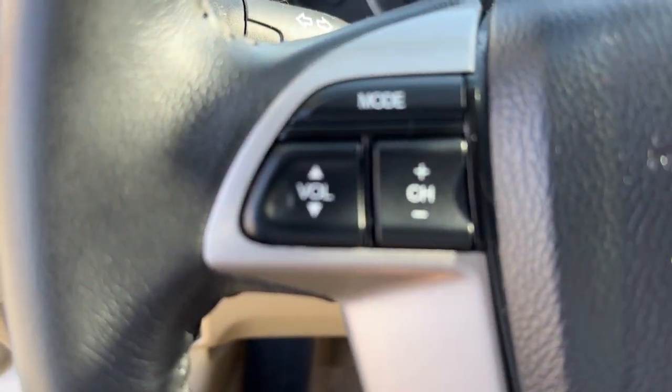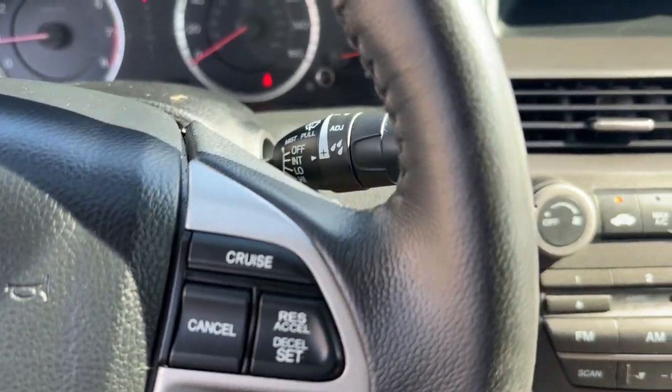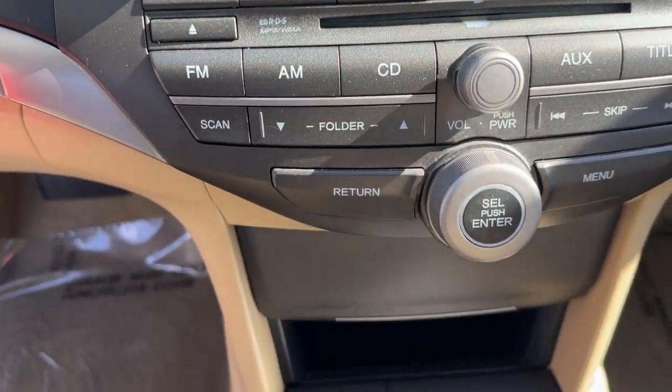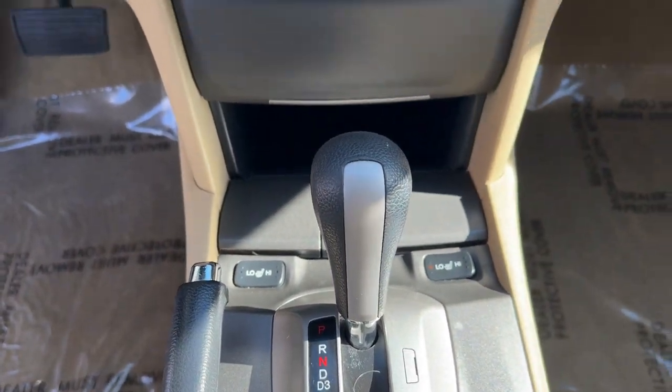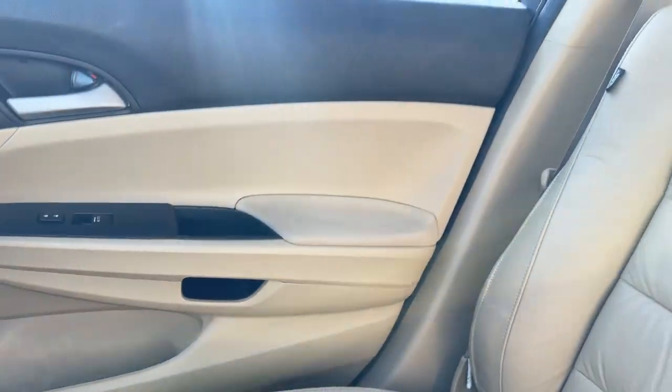These are just some of the great options this vehicle comes with: keyless entry, backup camera, aluminum wheels, heated front seat, alarm, steering wheel audio controls, electronic stability control, power driver seat, traction control, and intermittent wipers.